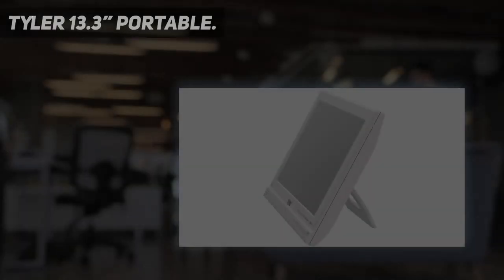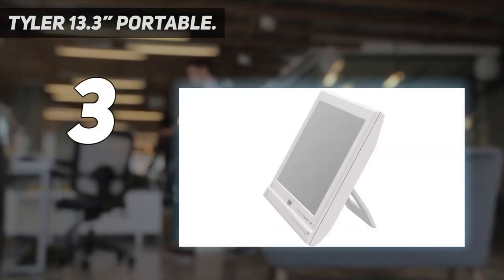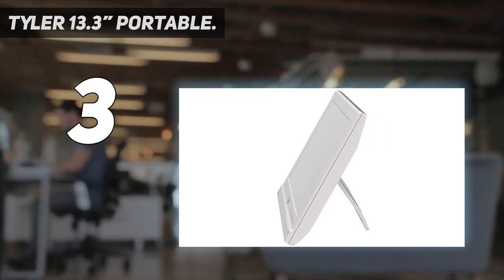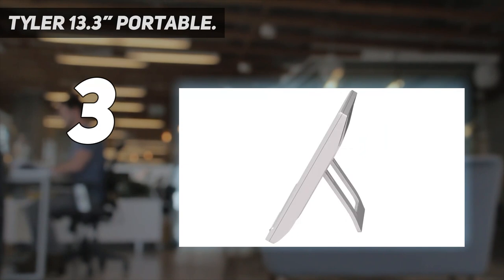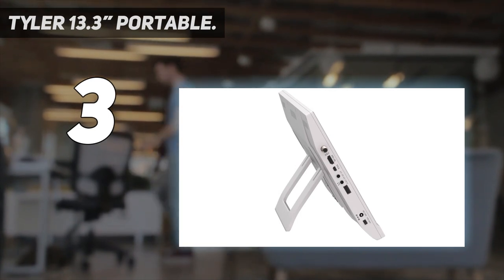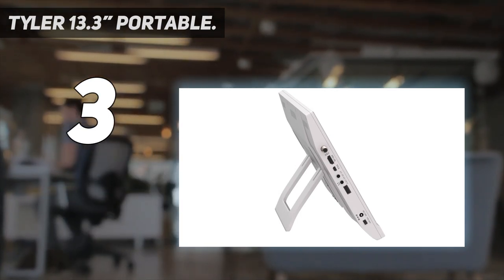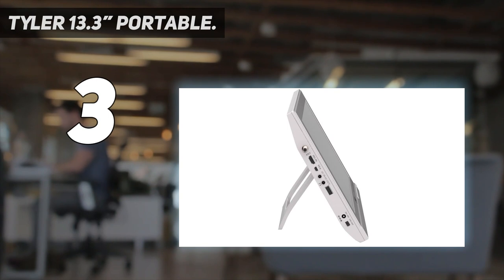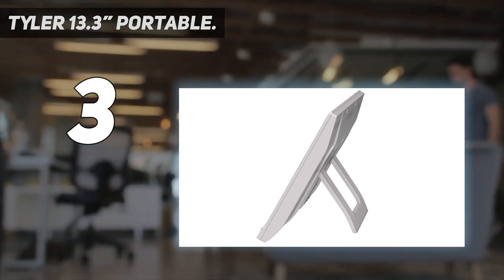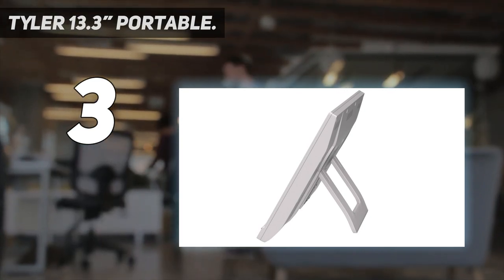At number three: Tyler 13.3-inch Euro Portable. Loaded features — don't settle for less. HDMI, USB, SD inputs for external audio/video playback, dual AV inputs for use with DVD players or game systems, headphone jack, built-in speaker, full-band digital TV tuner, FM radio, RCA adapter, remote control, built-in stand. Even comes with a car charger.